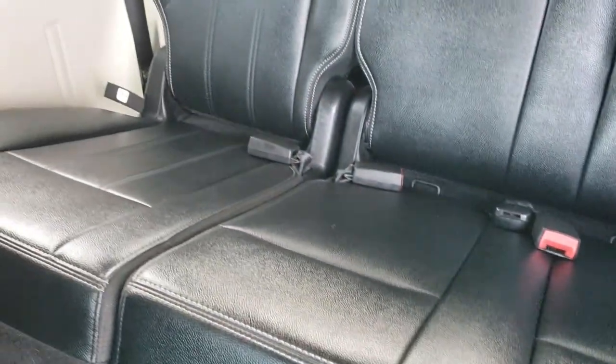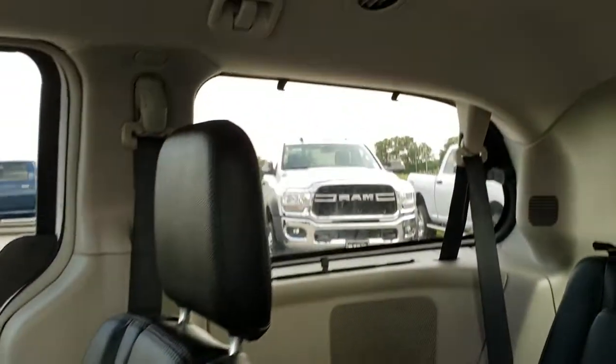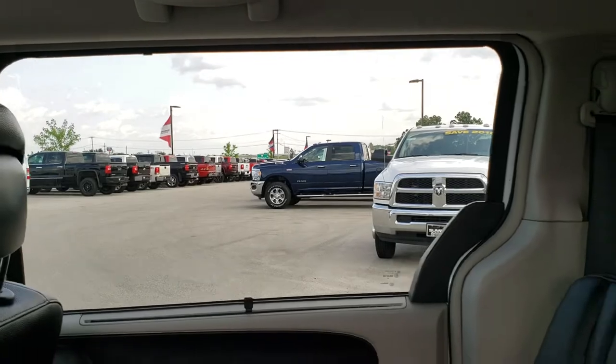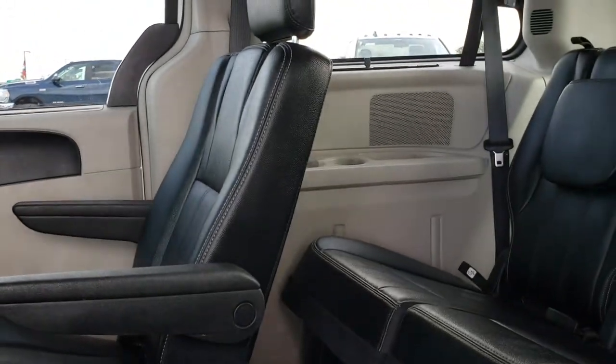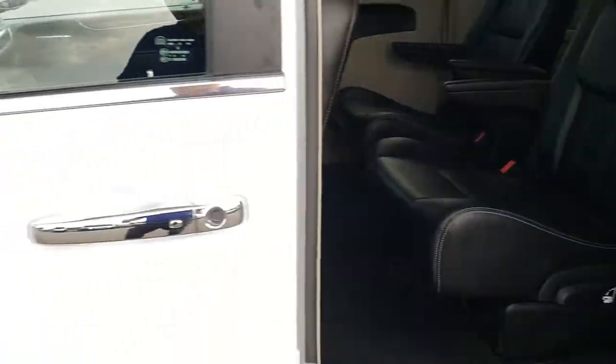Third row seats — no rips or tears back here. Rear carpeting is very clean. It does have these side window shades — they go up to keep the sun out of your passengers' eyes.